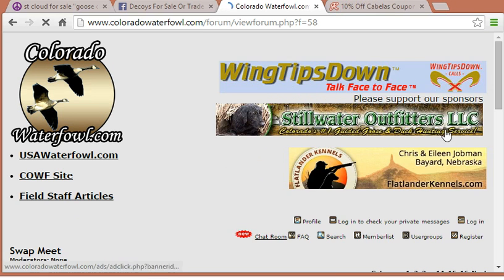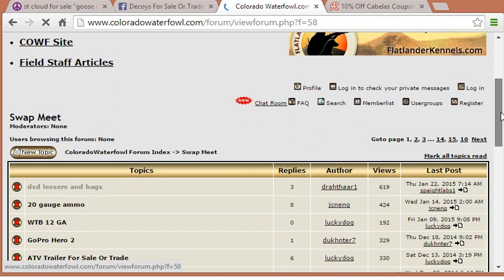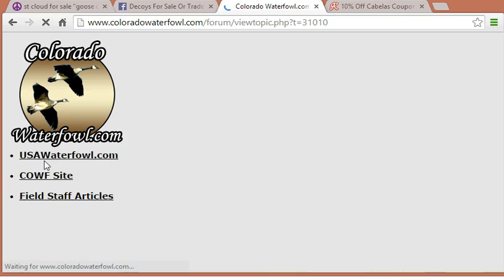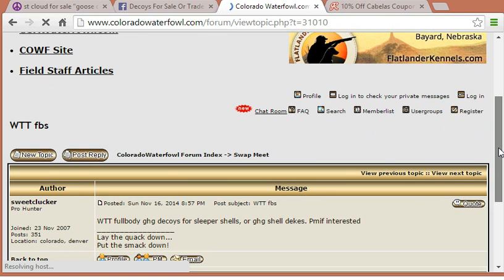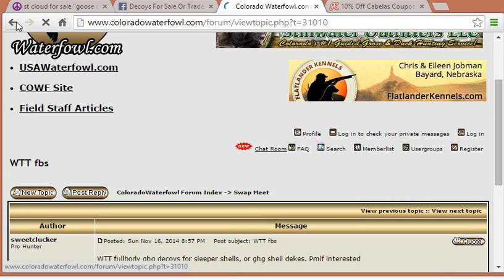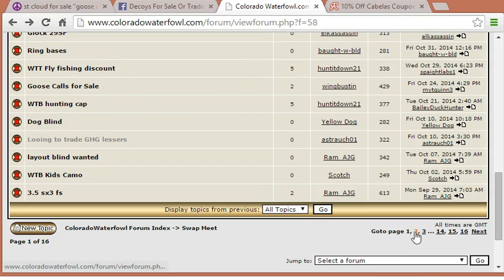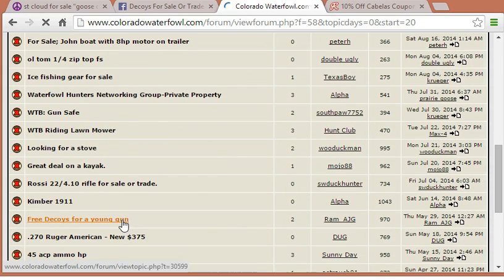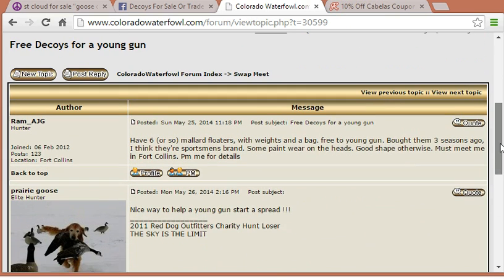I'm going to go ahead and hit "Swap Meet." Now here you can see there are lots of different postings people have put out there. People are selling lesser decoys. Someone's wanting to trade full bodies — wanting to trade decoys for sleepers or shells. And here: "Free decoys for a young gun." This seller has six mallard floaters and they're willing to give them away to a young hunter just getting into the sport. So search out hunting or waterfowl blogs and look under their classifieds or trading section — a lot of times you can find some great deals there.